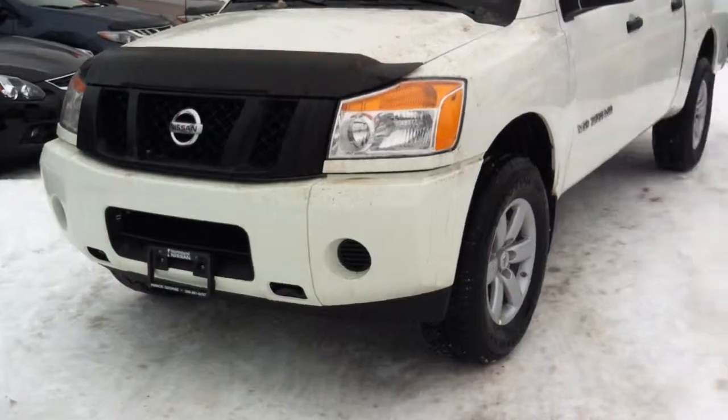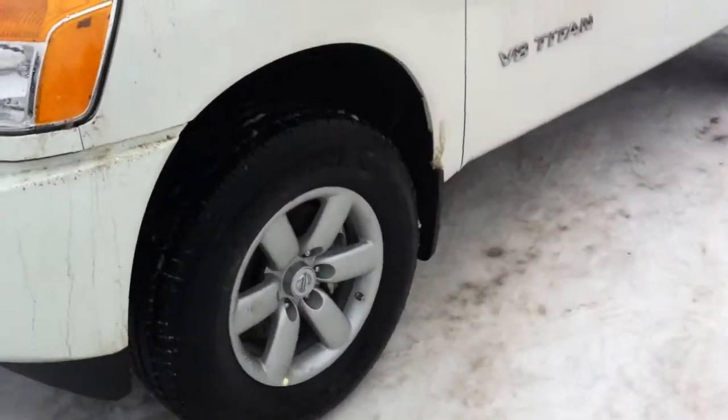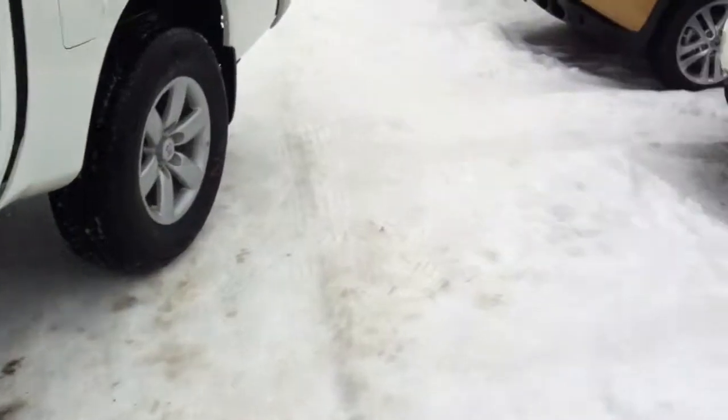You do have the color match bumpers, good set of headlights making the road very visible on those night drives. 18 inch tires to take you most places you need to be.